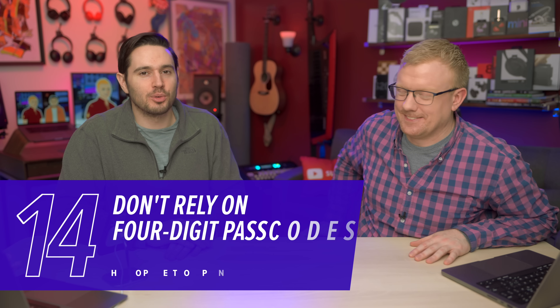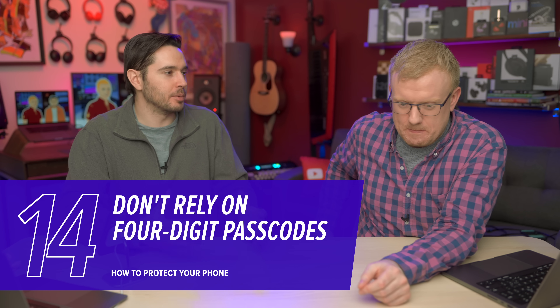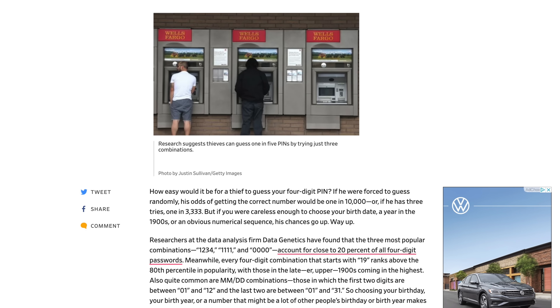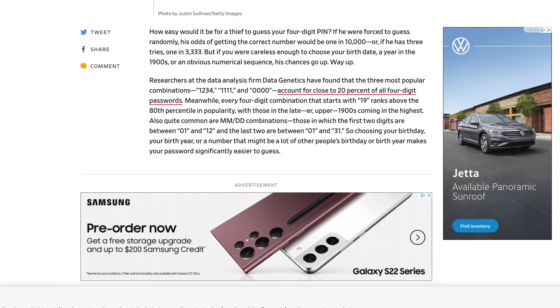Don't rely on four-digit passcodes. There are three four-digit passcodes that make up 20% of all users, so someone realistically has about a one-in-five chance of getting your passcode correct on the first three tries — things like 1234, 0000, 1111. Interestingly, 8068 was once considered one of the safest passcodes, but then a bunch of articles got written about it and it became unsafe.